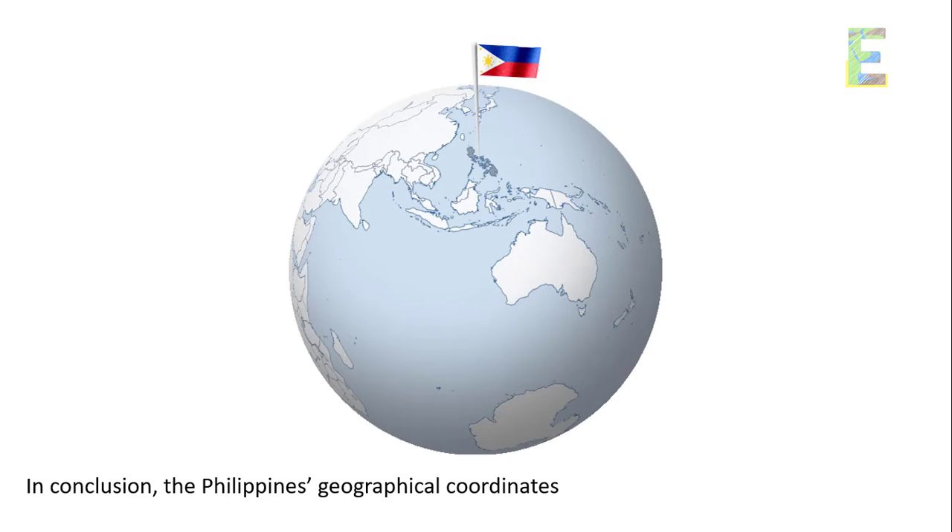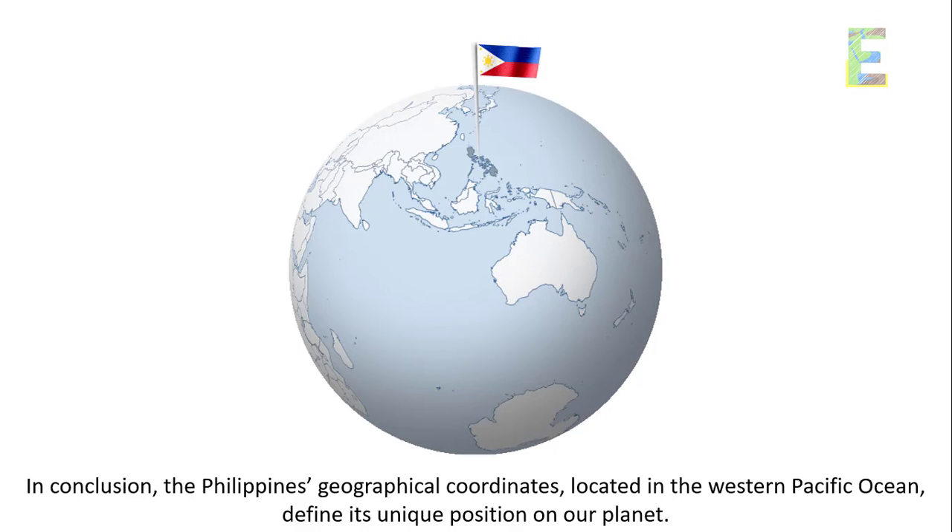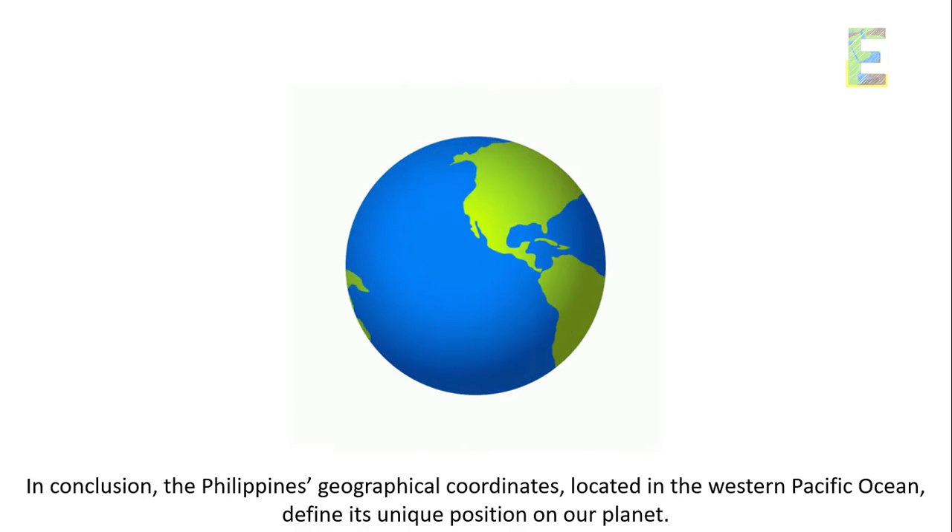In conclusion, the Philippines' geographical coordinates, located in the western Pacific Ocean, define its unique position on our planet.